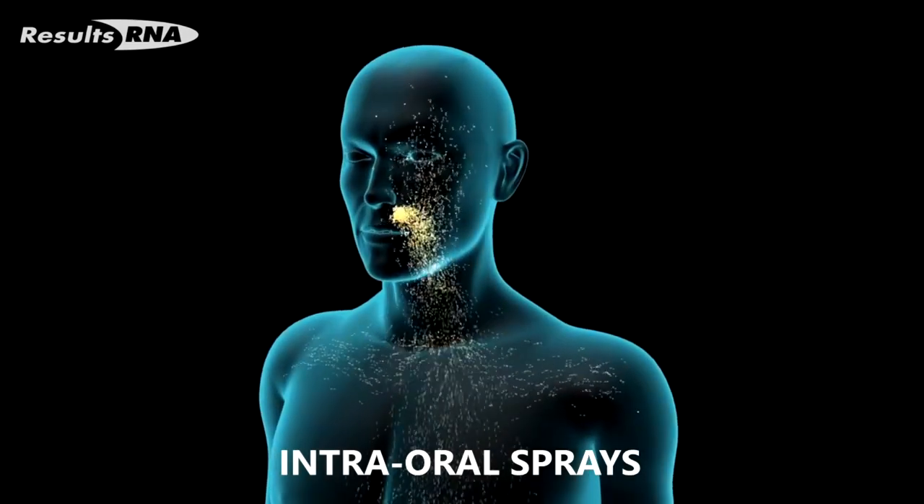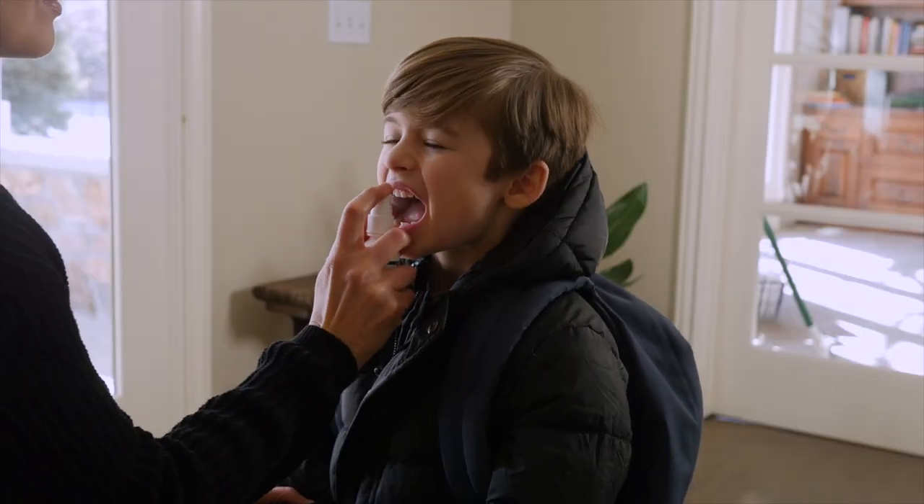ACS200 Silver Extra Strength uses an intraoral spray delivery. This method of delivery is convenient and easy to use, promotes rapid absorption, allows easy dosing flexibility, and even has a pleasant taste.